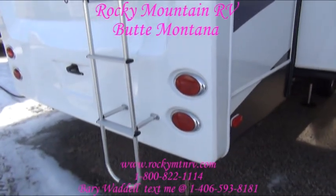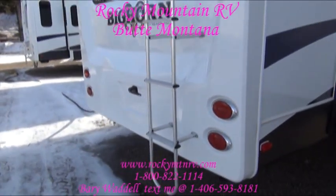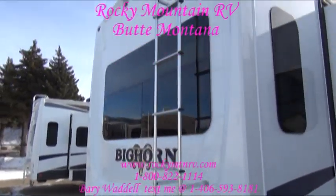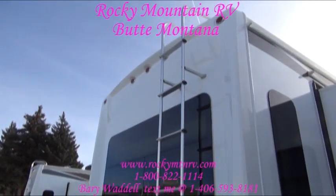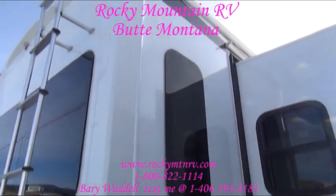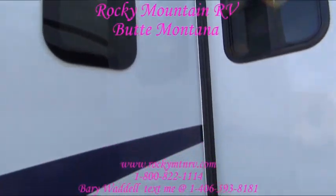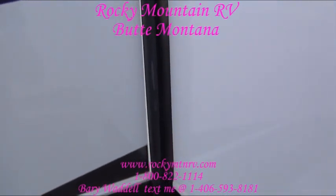You'll see these units priced from $80,000 to $100,000 at other dealers. We tend to amaze with our prices here — we like dealing with people, we like selling a volume of these things, so please do not hesitate to call.